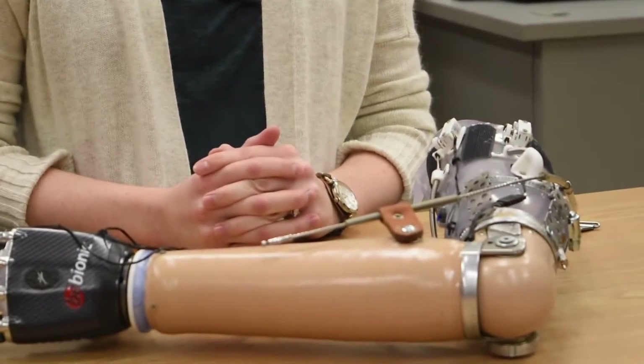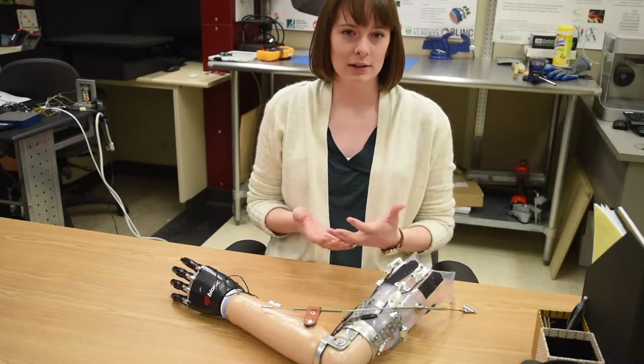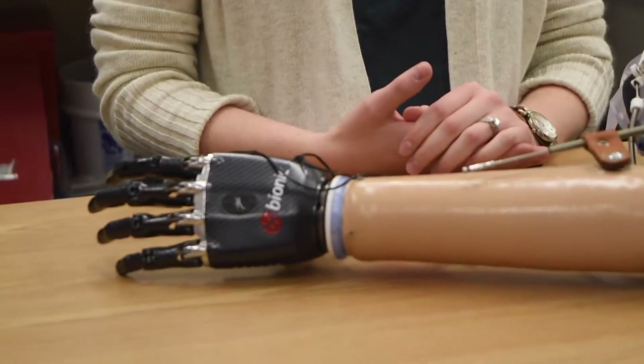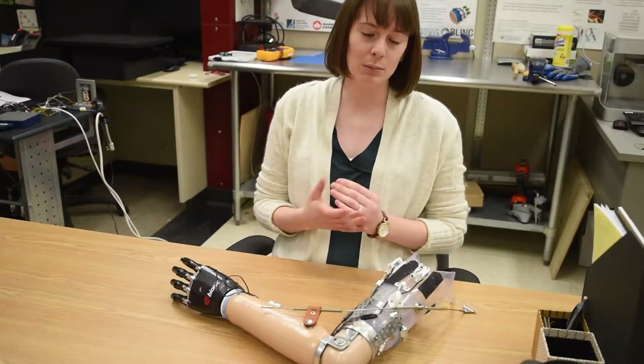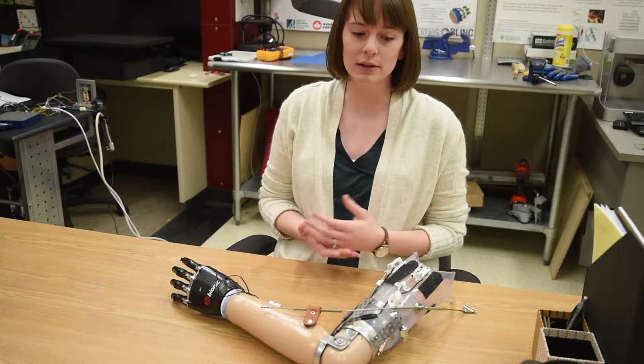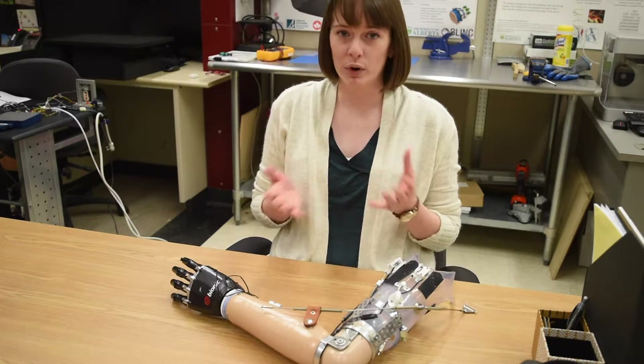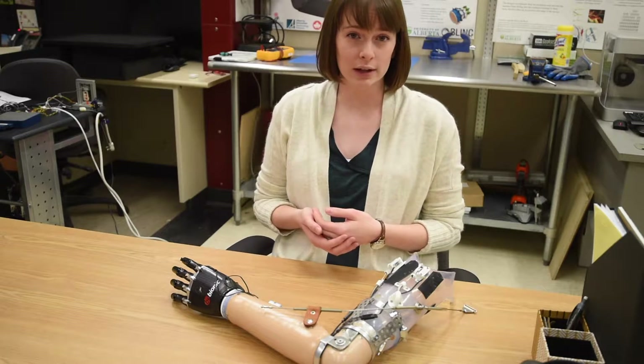I want you to try and imagine holding someone's hand when you don't know how hard you're holding it. Imagine the subsequent hesitation and isolation that you feel from that. This is actually something that's faced by many amputees. This amputation might be the result of a motor vehicle collision, farming incident, or even complications from a disease, and typically a person will wear a prosthetic arm to replace some of that lost functionality.